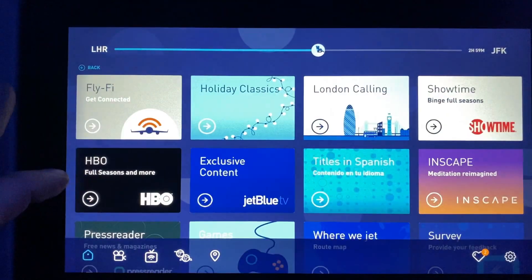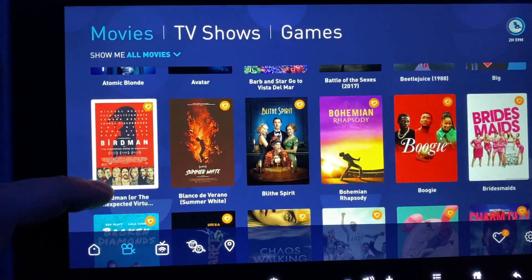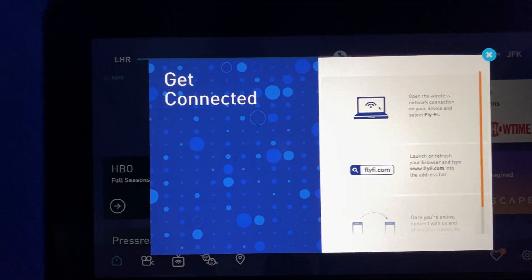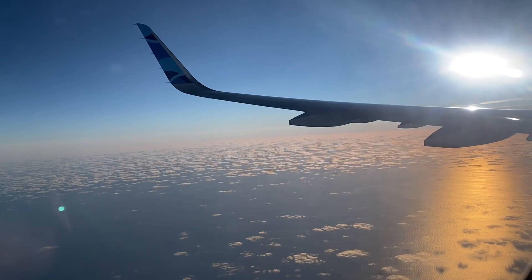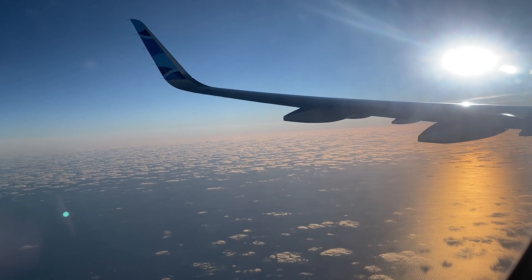Later, it was time to sit back, relax, and find something to watch. There is a solid selection of movies and TV shows available, and you can watch live TV. But I'm a huge fan of the free Wi-Fi that JetBlue provides, which is fast enough to stream Netflix. For me, flying transatlantic on a narrowbody really isn't a big deal, especially with all the amenities that JetBlue has provided.